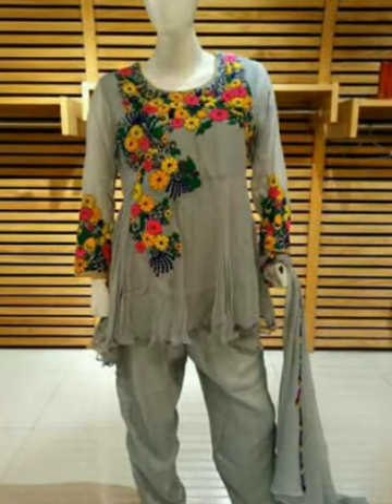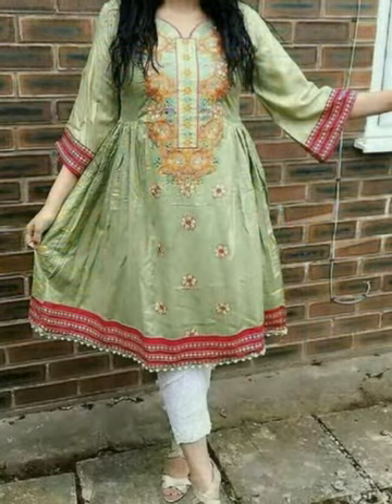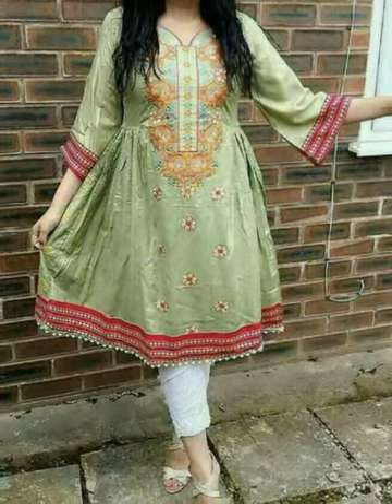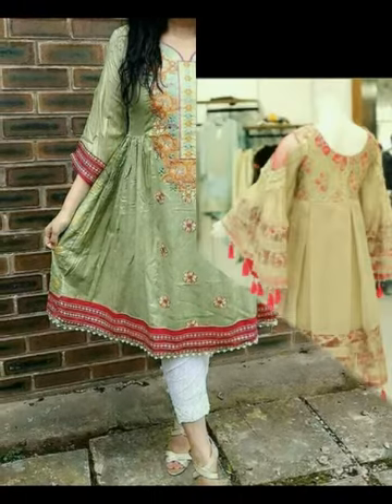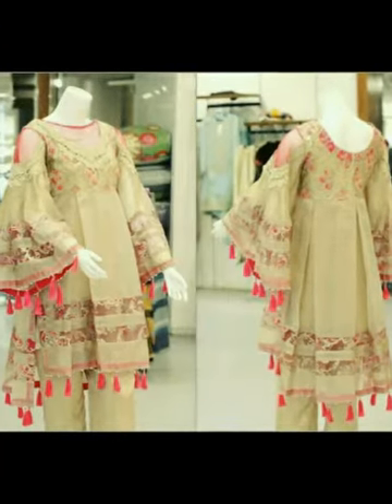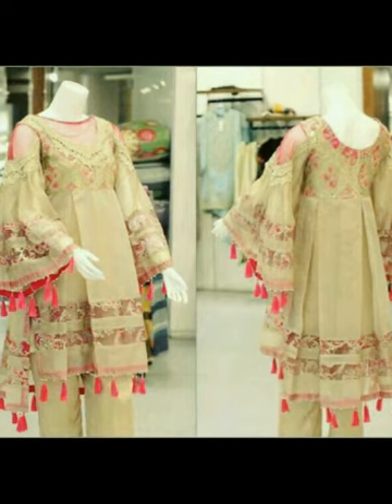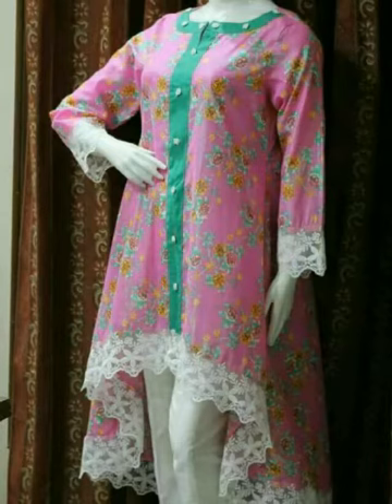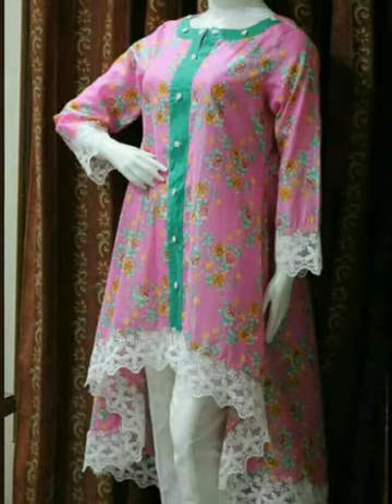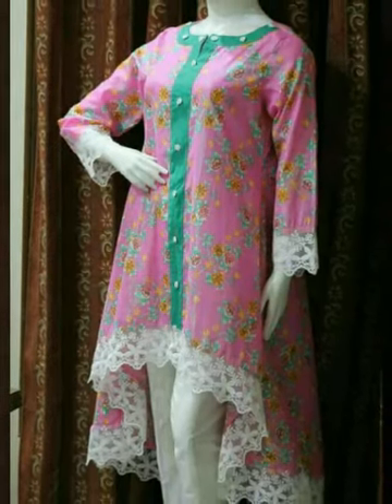Friends, this is a very good video and a very good design. You can easily afford it. If you are a master or expert, you can easily make a design for this shirt. We will see you in the next video. Please keep us in your prayers.